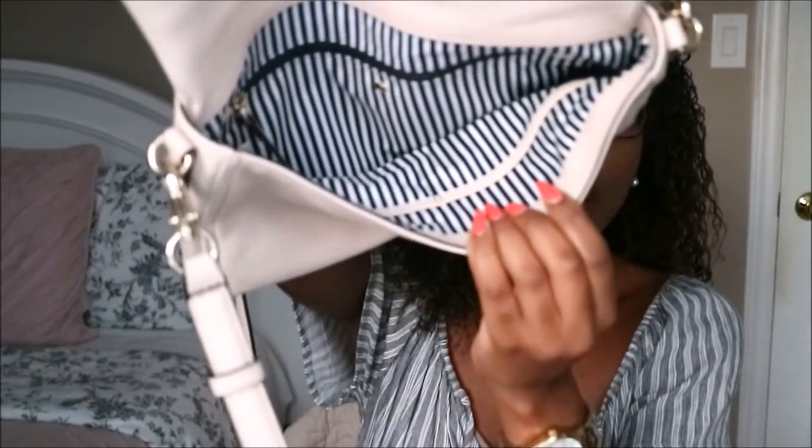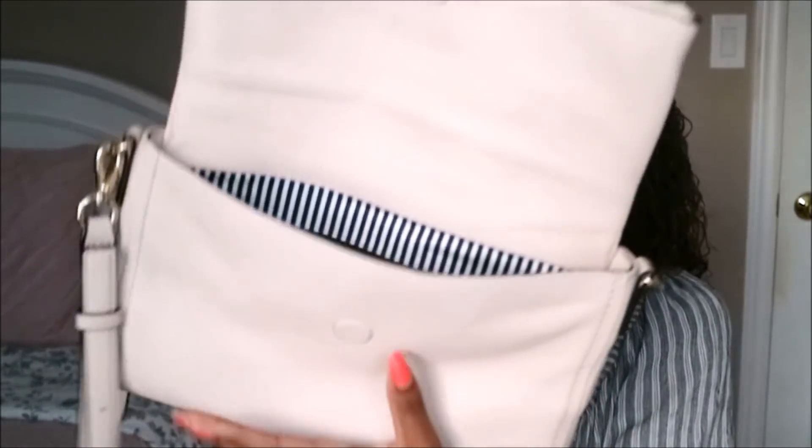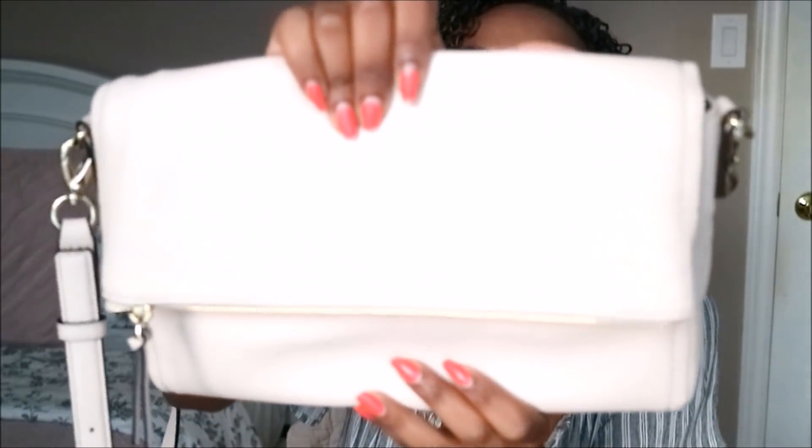First I'll start off with purses. This one I actually got at Winners and I was really happy to find it because it was a fraction of the original cost — $149. I absolutely love the style of this. You can wear it crossbody, down straight, or use it as a clutch. Inside I really like the design; it's really classy, nice and spacious, and just a really cute bag.